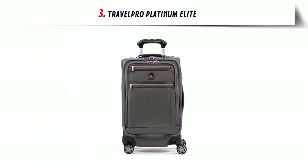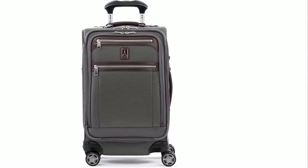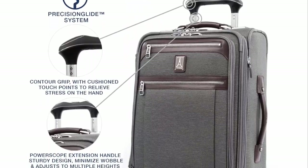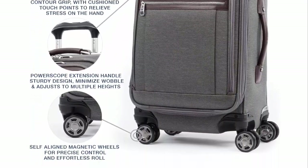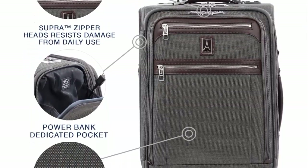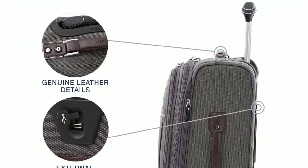Our list at number 3: TravelPro Platinum Elite. The TravelPro MaxLite 5 Expandable Carry-On Spinner Suitcase is the perfect choice for the traveler looking for a reliable, stylish, and safe bag for their next adventure. This suitcase meets all FAA regulations for both carry-on and checked baggage, and features an external USB port and a dedicated power bank pocket. The Precision Glide System makes traveling a breeze with its contour grip, four-stop adjustable power scope handle, and Magnetrax spinner wheels that provide precise control and effortless roll.